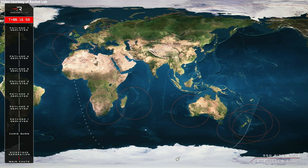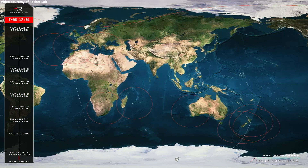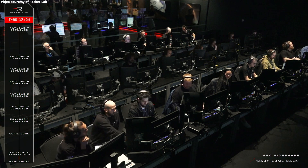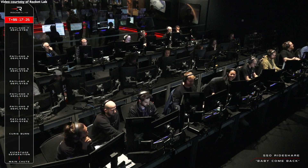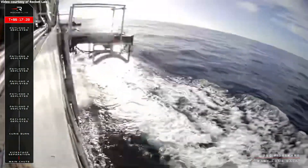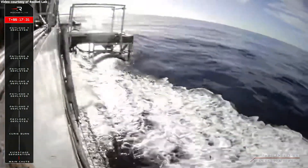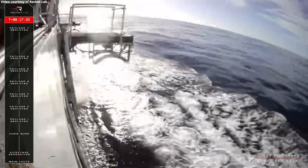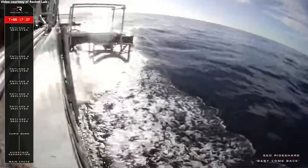Confirmed splashdown of stage 1. For those of you just joining us, we have had stage 1 splashdown in the Pacific Ocean. You can see it on your screen just there, with the crew aboard the recovery vessel who will now be making their way to the splashdown location to collect their booster.